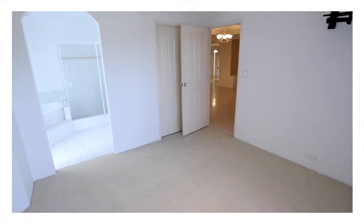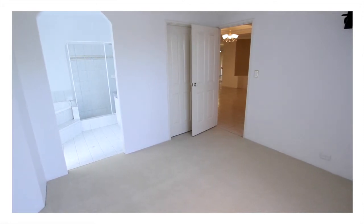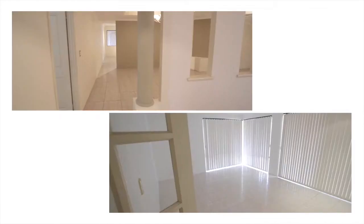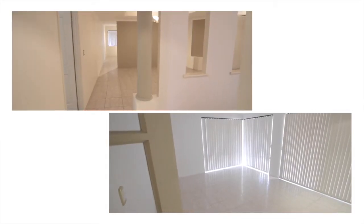There are four queen bedrooms, a designated children's activity area, a study, formal and informal living areas, and your choice of either a theatre or games room.